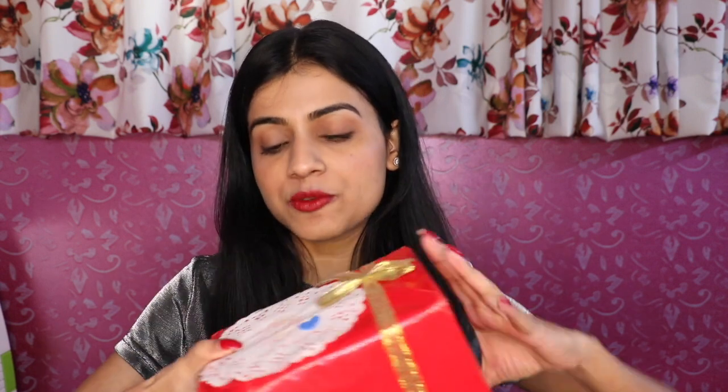So first, I have this beauty subscription box from Envision India. Its price is Rs. 699 and this is a special edition of Valentine's Day. It has full size products and you can purchase it from its page. Link in the description box.